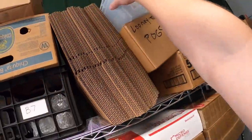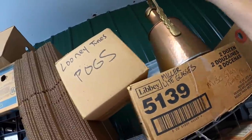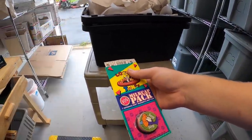Next are some Pogs right up here. I got a few pennies into these — got a whole bunch of them at a garage sale for $5. The pair sold for $11.99 free shipping.